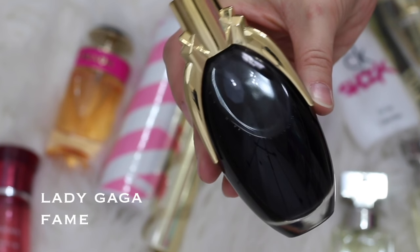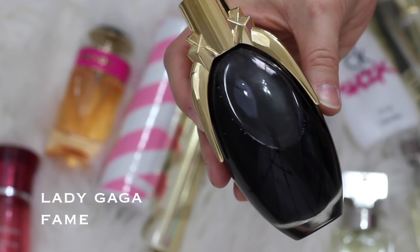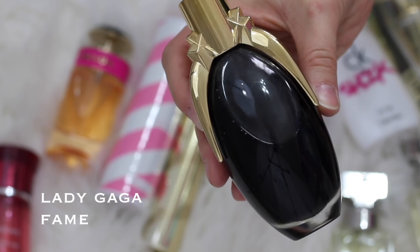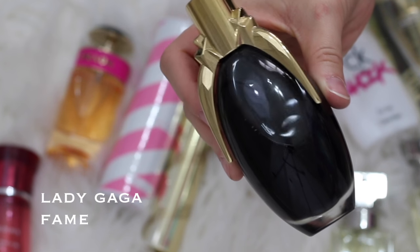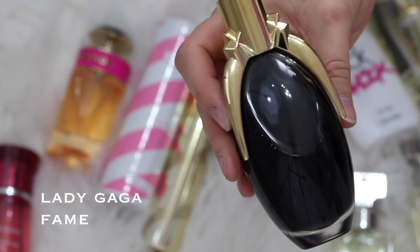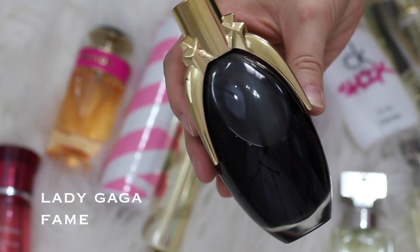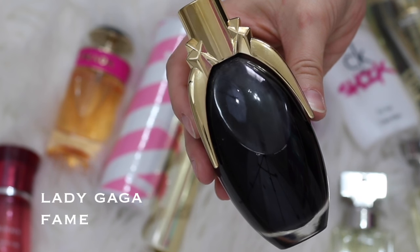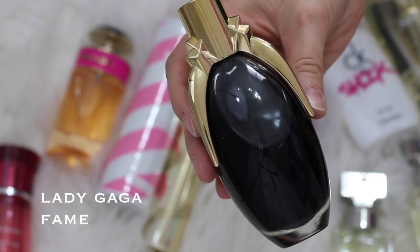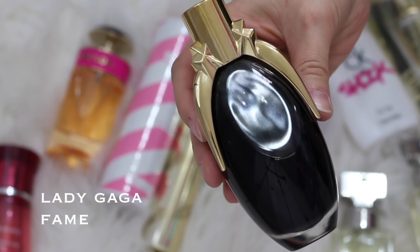Next up is Lady Gaga's Fame perfume. I picked this one up at Ross, and I just really don't like this one either. I don't remember exactly what it smells like, but I remember it was a little bit too fragrant for me. It was one of those perfumes that gives me an instant headache and just makes me feel kind of nauseous. So this one I'm going to declutter as well.